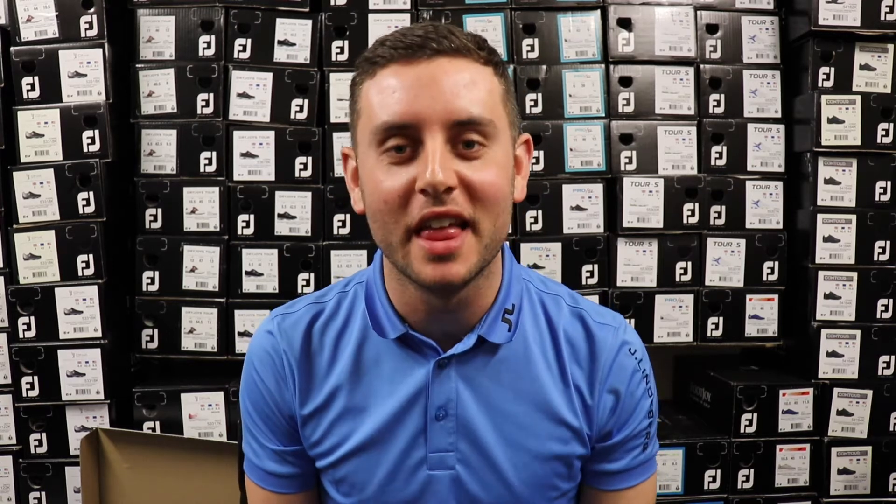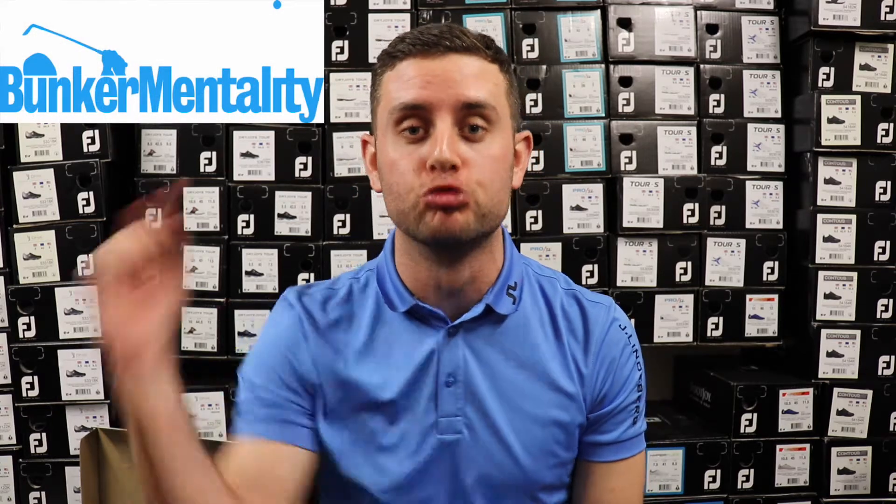How we doing guys, I hope we're well. Back with another video and today we're going to do a little brand focus — we're going to look at Bunker Mentality, so roll the intro.